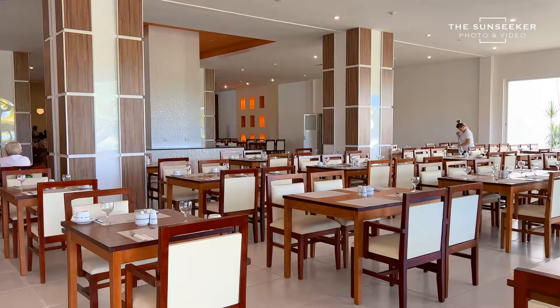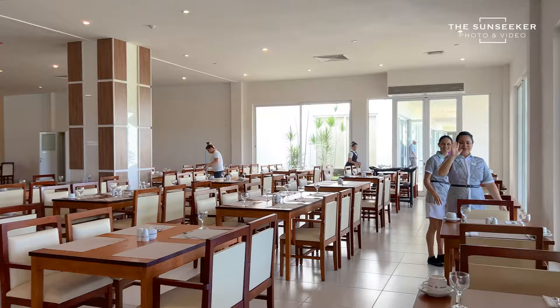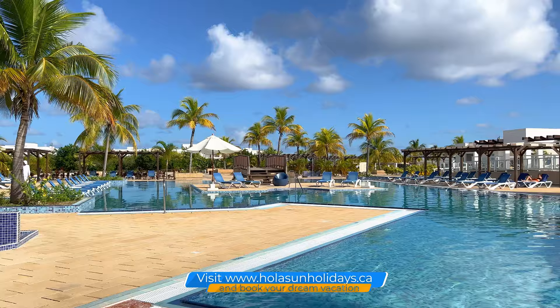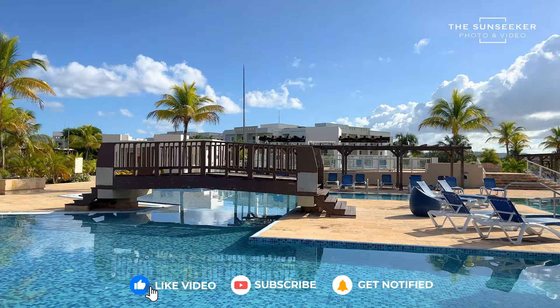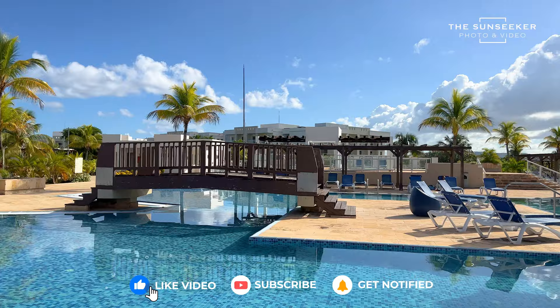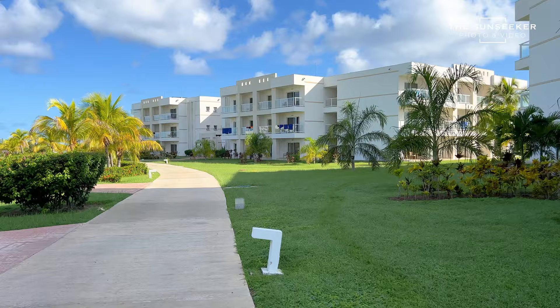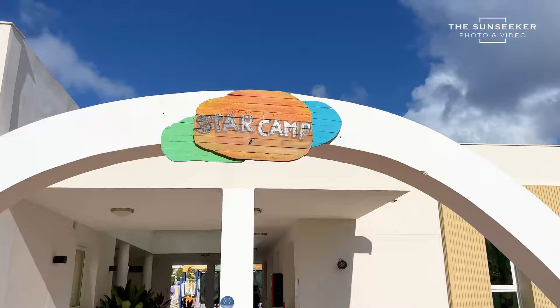Now we are getting to the buffet. Then we are heading to the main pool. This is the clubhouse where you can exchange your towels, and now we are going to the kids area.